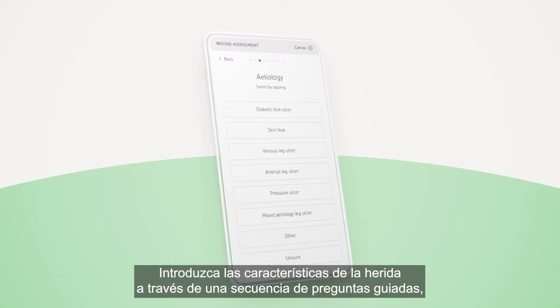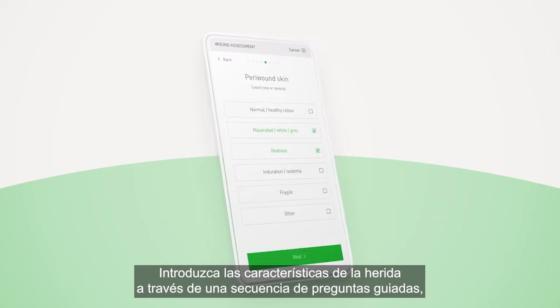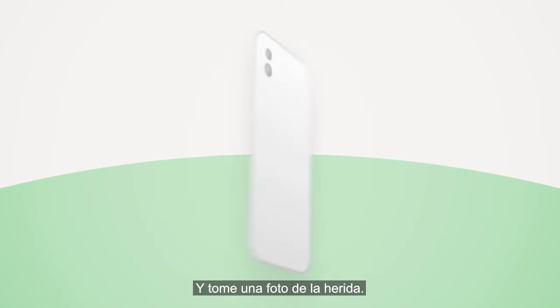Enter the wound characteristics through guided intuitive selecting. At the end you will be asked to take a photo of the wound.